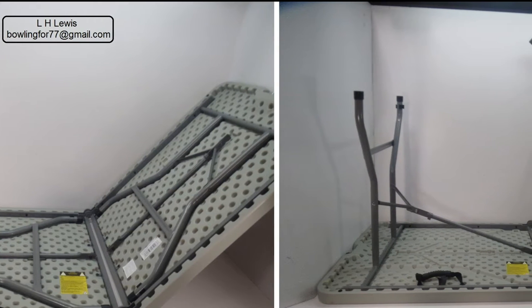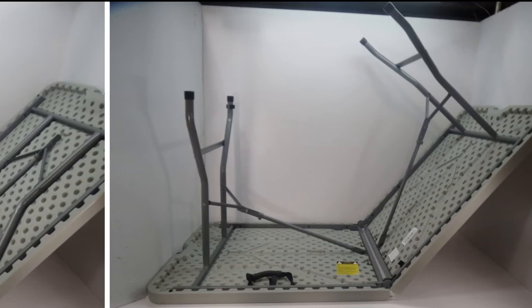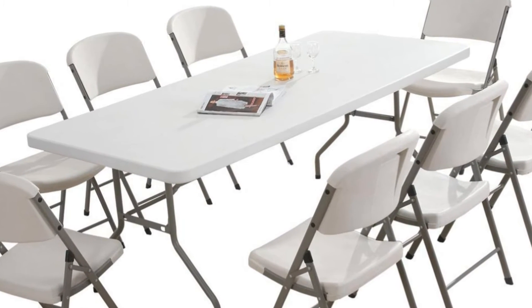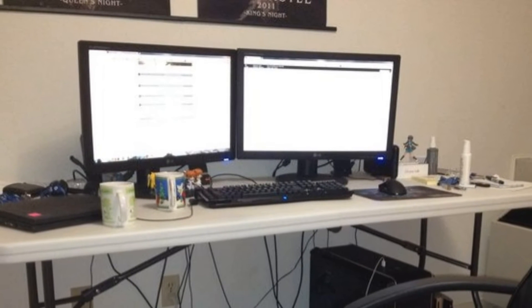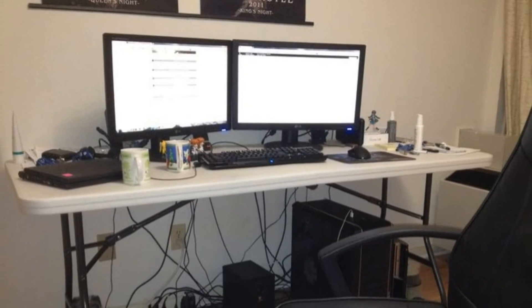No assembly required — just open the legs and set up. There is a latch to lock the table halves together so they don't spread open by accident. To my surprise, it's not heavy at all, but it's so sturdy and stable that it holds up to 300 pounds of weight.